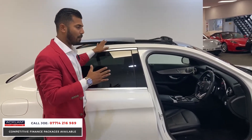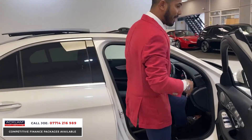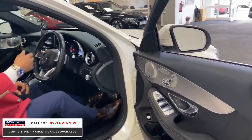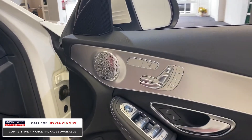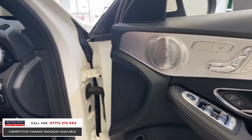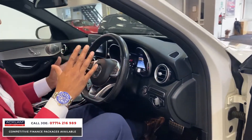The panoramic roof is tilt and slide, which is a nice option that comes standard with Premium Plus. I also love the sound system — the Burmester for me is the pinnacle of sound systems. The quality of sound is brilliant.